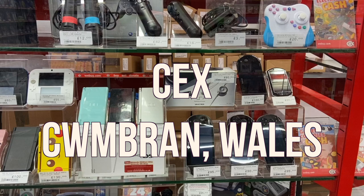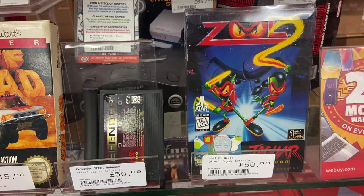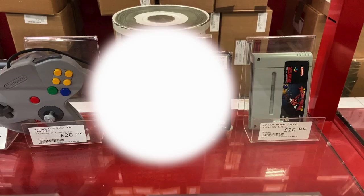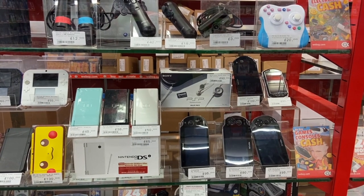Welcome to Wales, everyone. We are going to go retro game hunting at the CeX in Cwmbran. We're going to see some fantastic portable systems, two $70 Atari Jaguar games, and a complete in-box N64 game — and what it is, you will have to watch the video to find out. I'm your man out of Japan, J Contra, and let's get going.